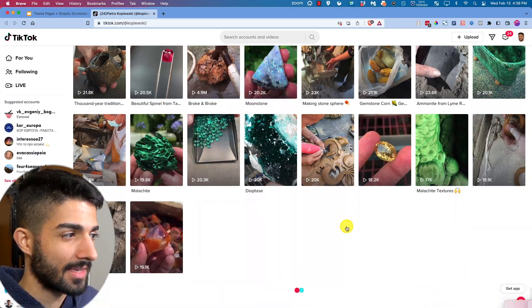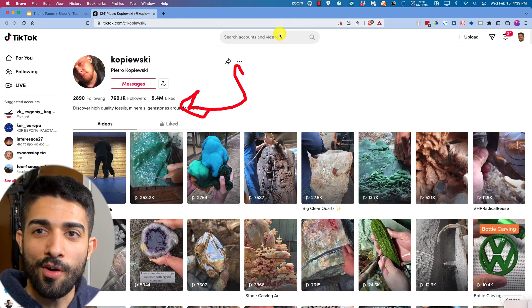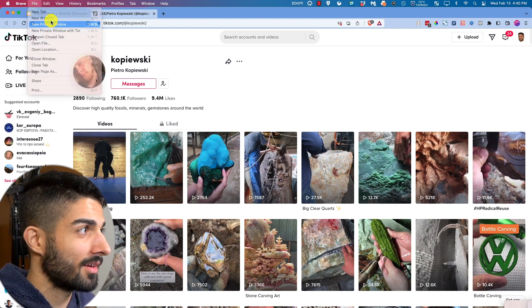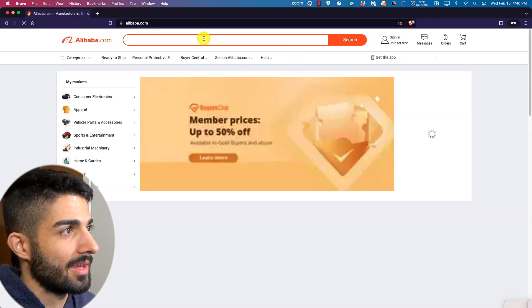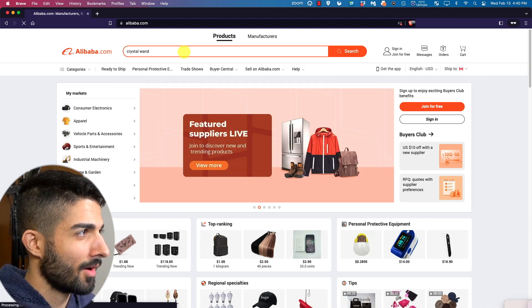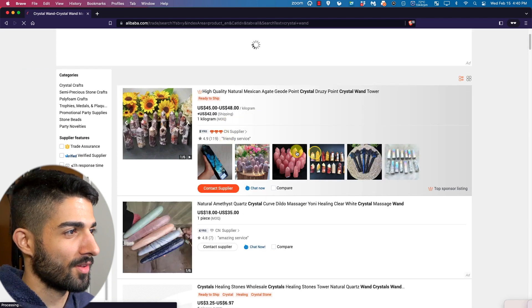I would ultimately have a landing page like 'get your blessed stones dot com' selling these products. These products are pretty cheap — I've purchased them before. Let's search 'crystal wand' — yeah, this is what I'm looking for. These stones, some are huge like one kilo, but you can get hand-sized ones about half the size of a banana.